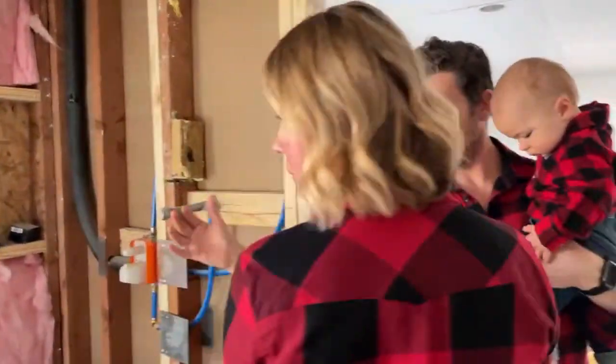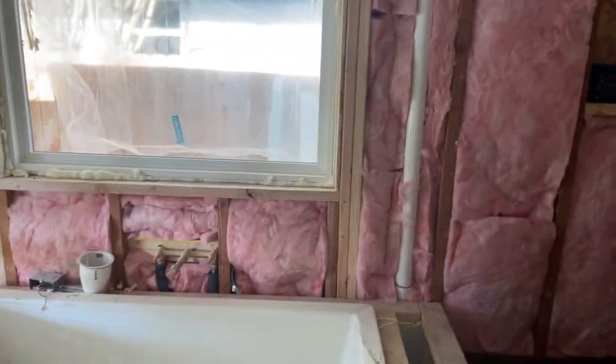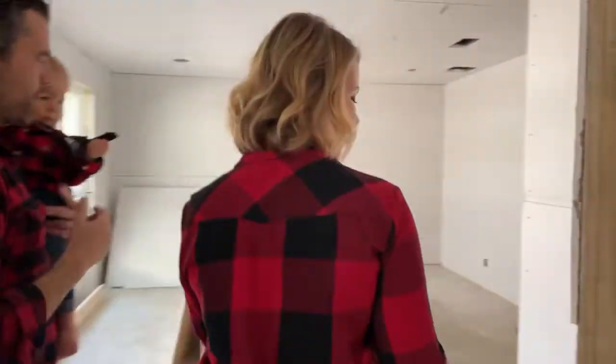This is your shower and your bath — there'll be a glass wall here so it'll all be open. We've put in a huge four-foot window to bring in lots of light. There are double vanities on that wall and a walk-in closet, which never happens in this neighborhood.